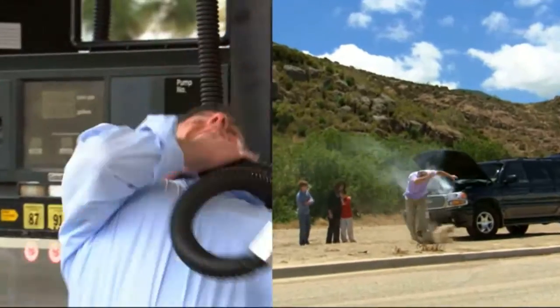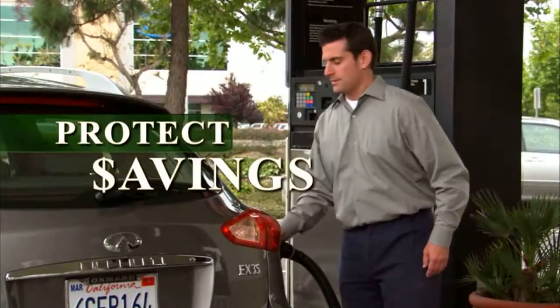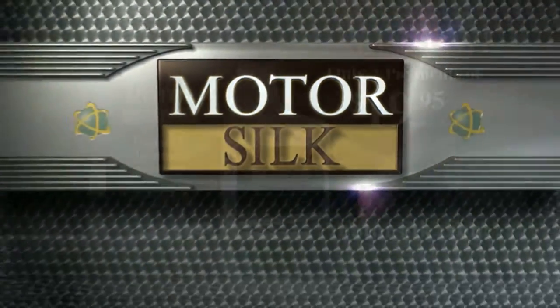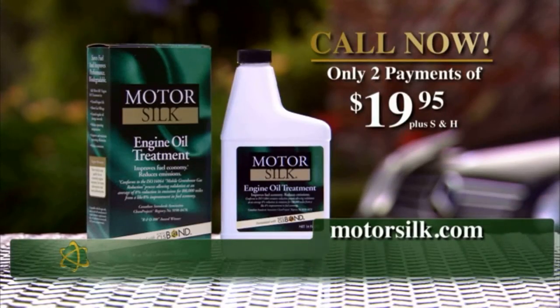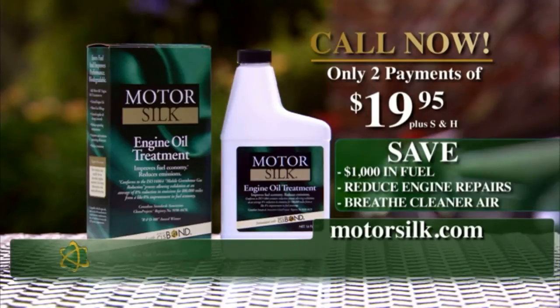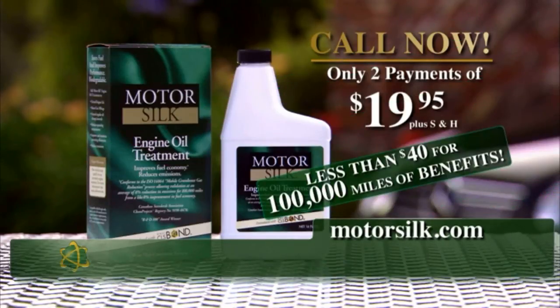Don't yield to troubled times — fight back. Protect your savings, your engine, and your environment with MotorSilk. Call now to order. For only two payments of $19.95, on average you'll save a thousand dollars in fuel, reduce costly engine repairs, and breathe cleaner air. That's less than $40 for 100,000 miles of benefits.